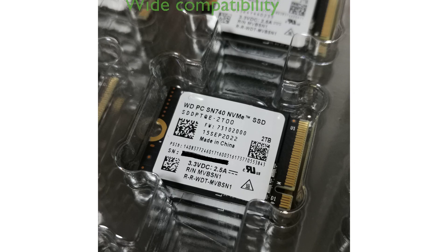Designed to fit a wide range of devices, this solid-state drive is compatible with the Steam Deck, Surface Pro 9, and any laptop that accepts 2230 M.2 NVMe PCIe SSDs.